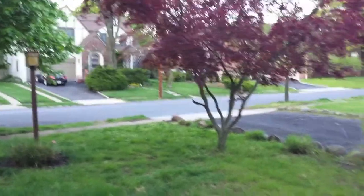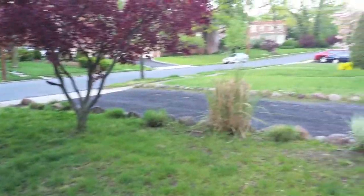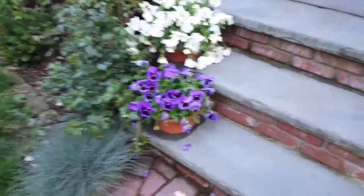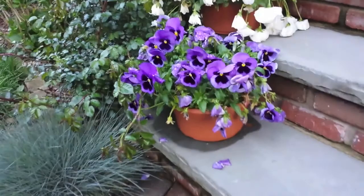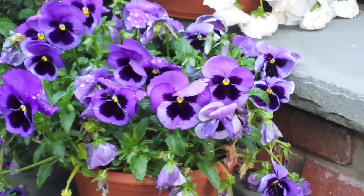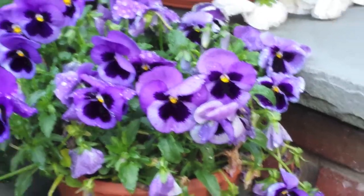I'm viewing this on the 5-inch Super AMOLED HD display that is on the Galaxy S4, and it is running thanks to the built-in quad-core processor with 2 gigs of RAM. So if we want to zoom in on this flower right here, it's simply done and the quality is very nice.